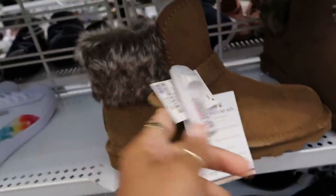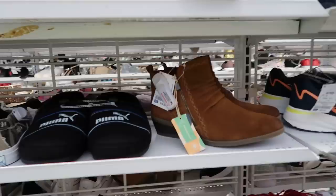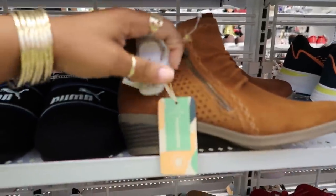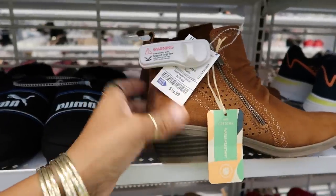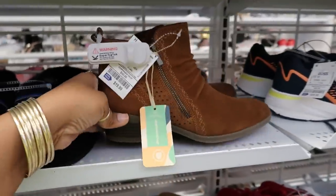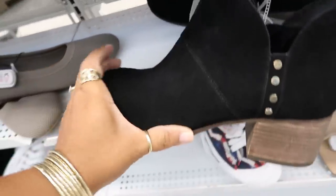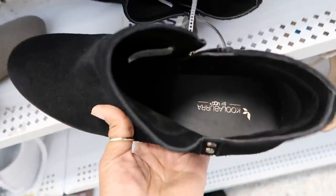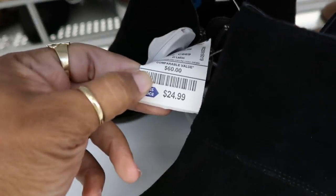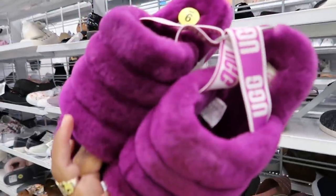They had these for $49 — I think those were Vince Camuto. Bear Paw right here — what did that say? $24.99. Then you have these for $19.99 — those are cute, I love those right there. The only reason I'm struggling is because I'm watching it back. Koolaburra — those are $25.